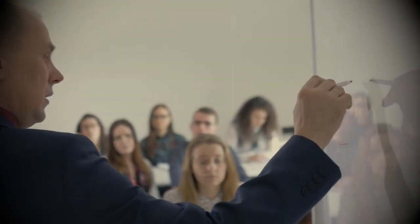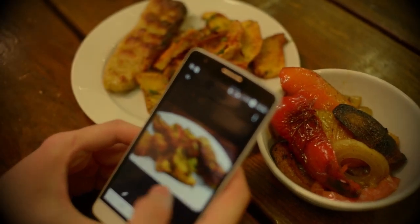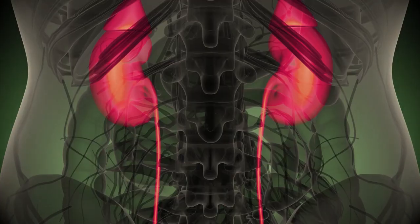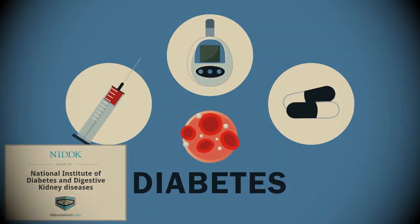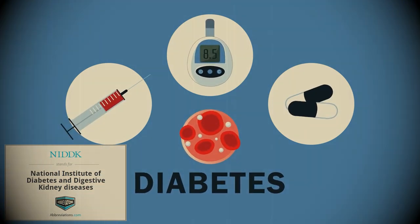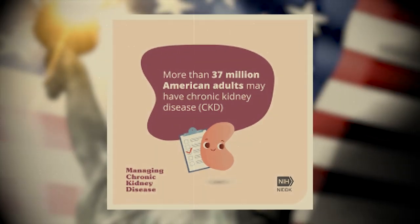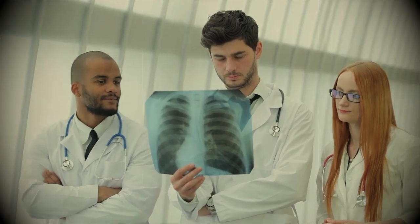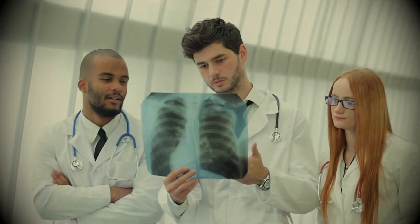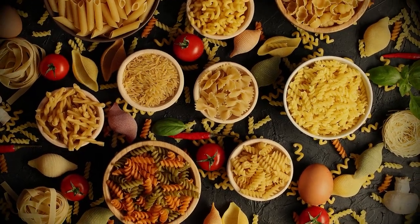In today's video, we're going to help you prevent and treat kidney disease by revealing 10 common restaurant foods you probably didn't realize are terrible for the kidneys. According to the National Institute on Diabetes and Digestive and Kidney Diseases, or NIDDK, roughly more than one in seven adults, or approximately 37 million American adults, are suffering from kidney disease. Many of these 37 million people could still have healthy kidneys if only they avoided many of the foods we're going to discuss today.